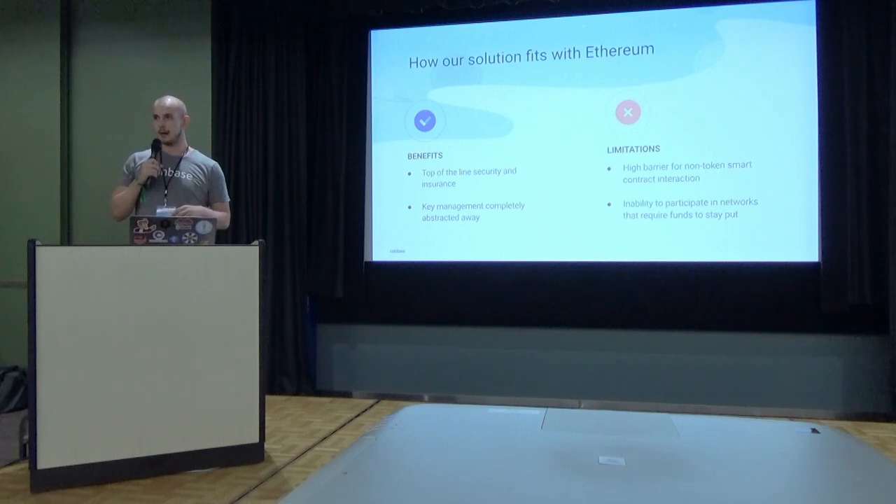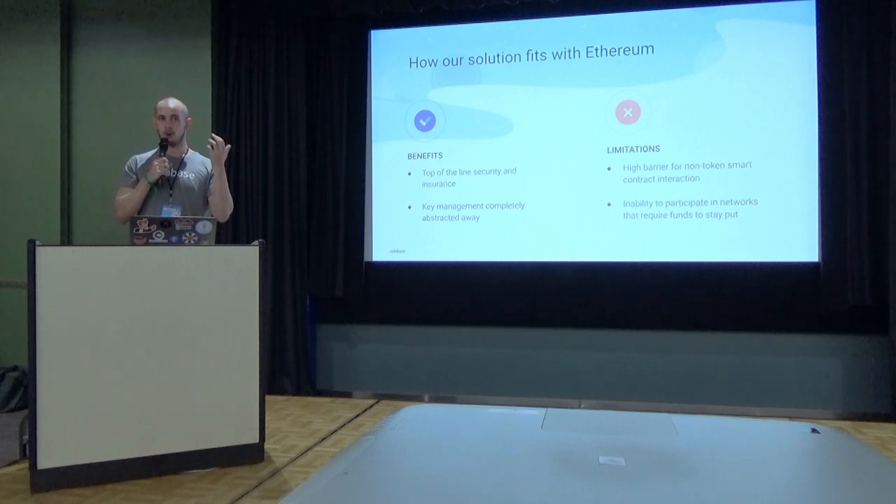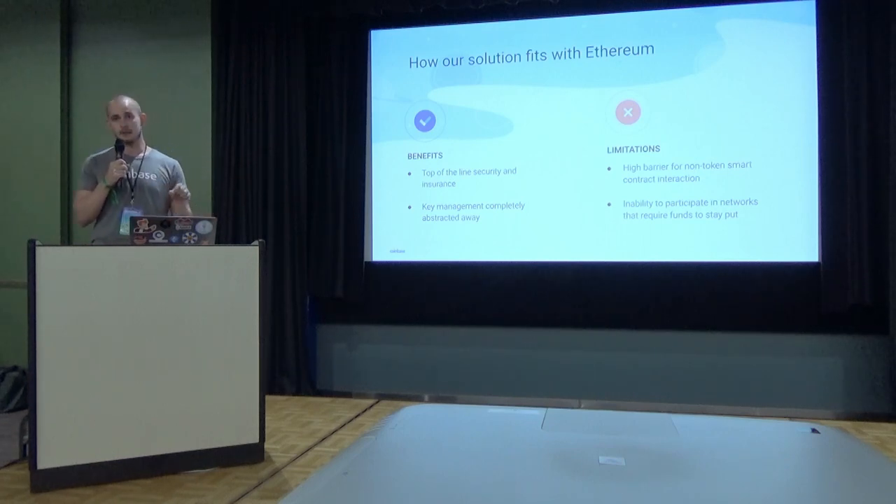As far as interacting with contracts that require high transaction throughput — like governance, or gaming — since it takes a non-trivial amount of time for us to reconstruct our keys, we struggle to do that. And for interacting with smart contracts like Edgeware signaling that require funds to stay put, we simply can't support that out of the box, since we roll over our funds to a new address every time we sign transactions.